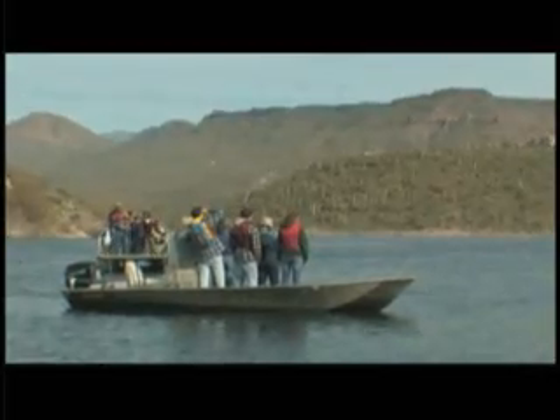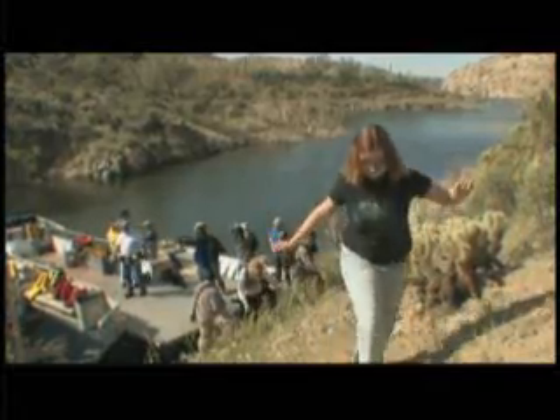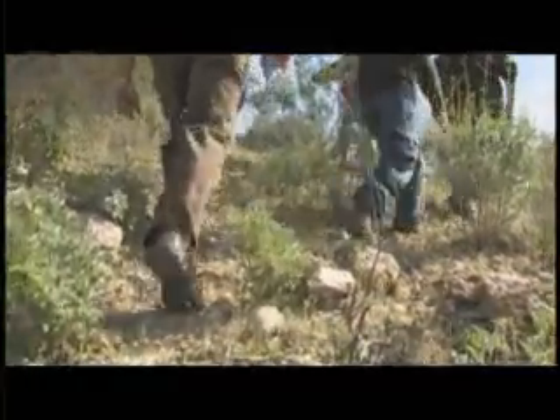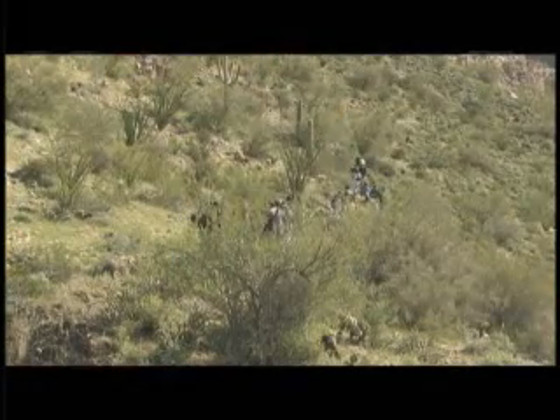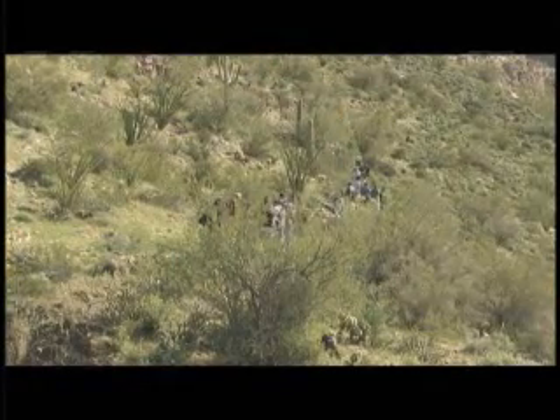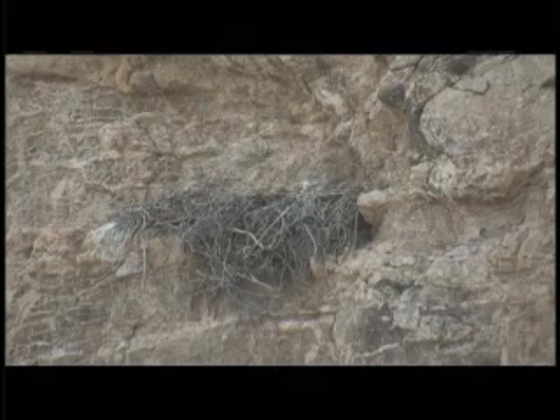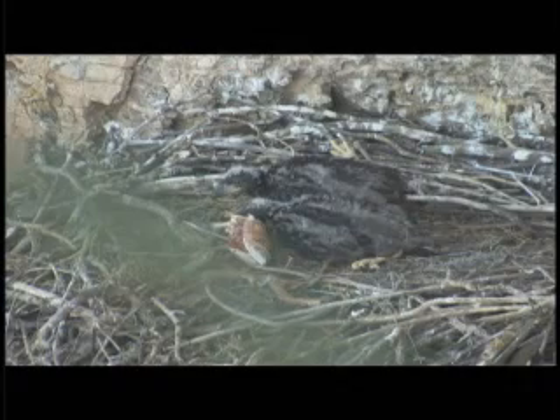Making your way to one of the bald eagle nests along the banks of Lake Pleasant is not easy. First, there's the long boat ride to an isolated cove. Then there's the hike up the cliff — way up the cliff. Eagles are smart. They build their nests in very inconvenient places like this one, to keep predators away from their young.